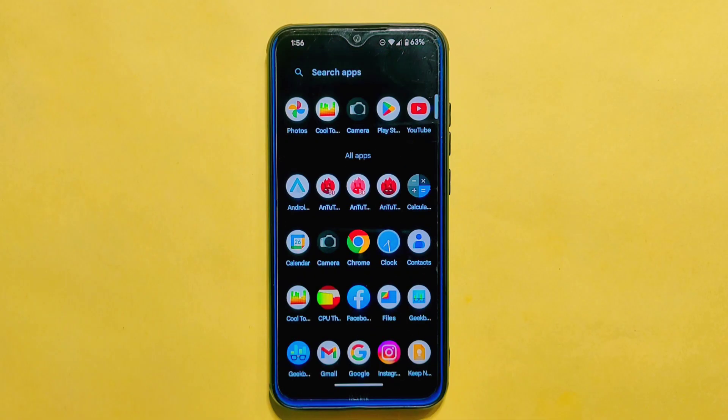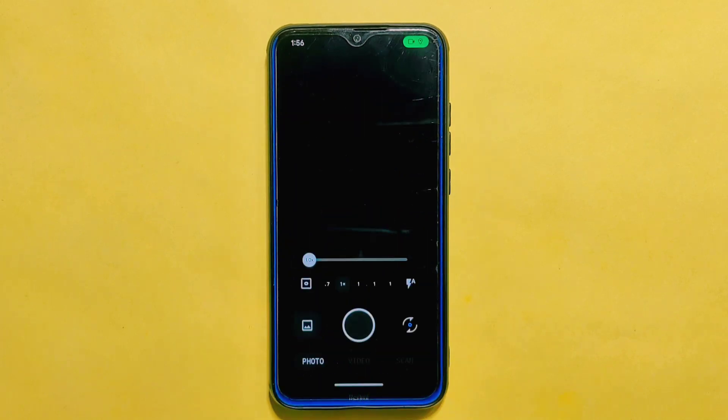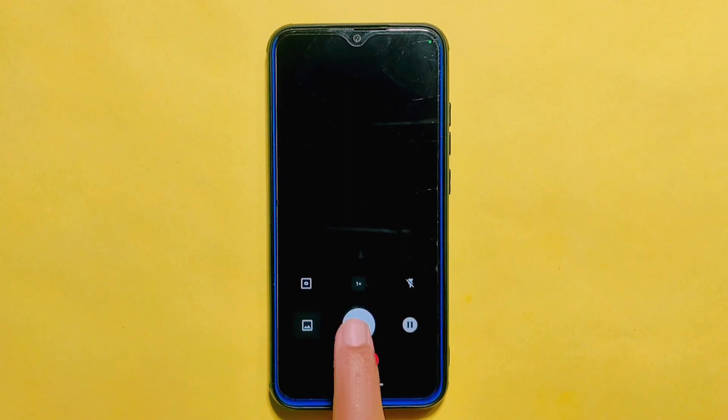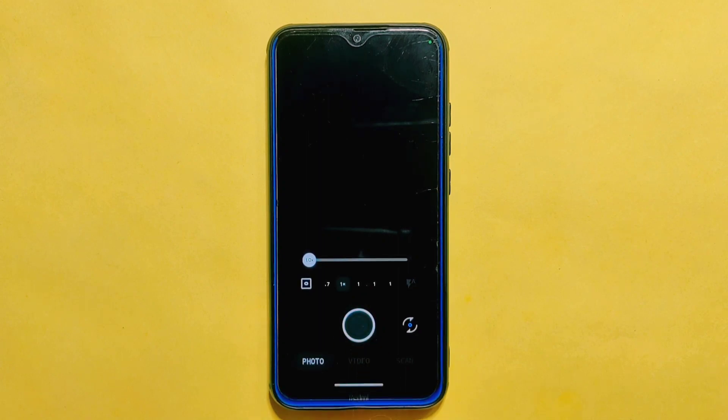Moving on to the camera, this ROM comes with the Aperture camera app, which was also present in its previous build. The camera app offers a range of features including photo, video, and scan mode, and we haven't encountered any issues while using it. Overall, the camera is reliable and offers a good set of features to help you capture great shots. However, it's not the most advanced camera app out there, so if you're looking for more advanced features, you might want to consider using a third-party camera app.